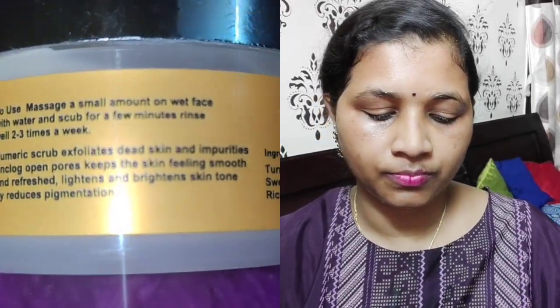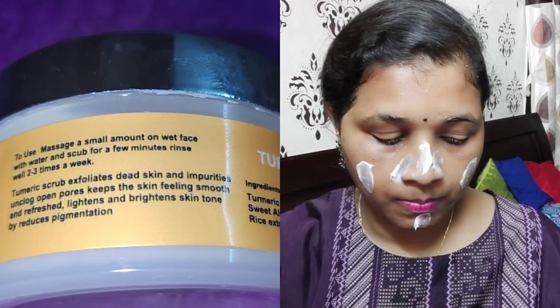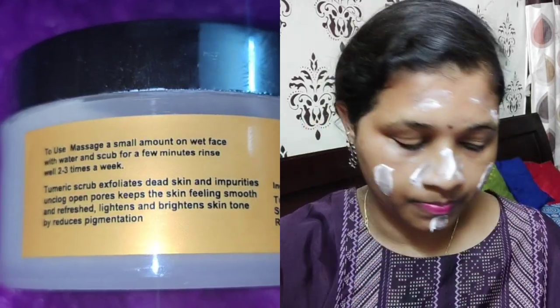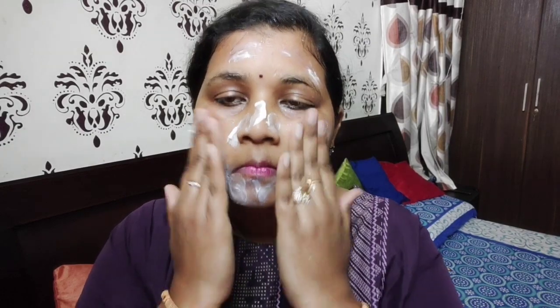So how to use it — I will tell you. You have to take a small quantity and put it on your wet skin. After that, you have to massage it gently on your face for 2 minutes, and then you can wash it off. In a week, you will use it 2 to 3 times.